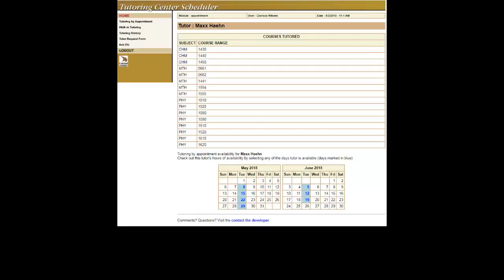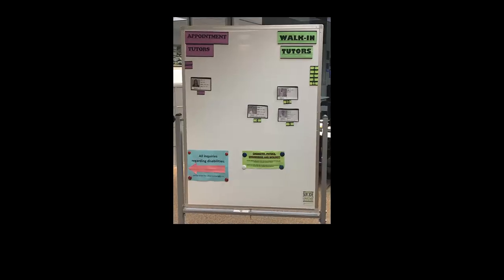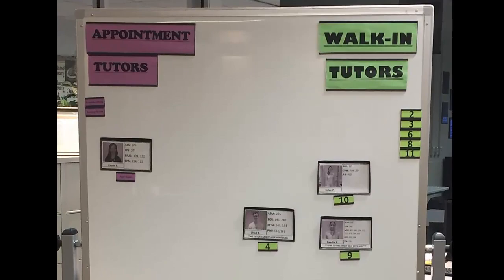You can check out our schedule online to see our tutors' availability and the courses they tutor, or visit us anytime during our tutoring hours. Our magnetic board up front features everyone who is available to help at that time and the courses they can assist you in.